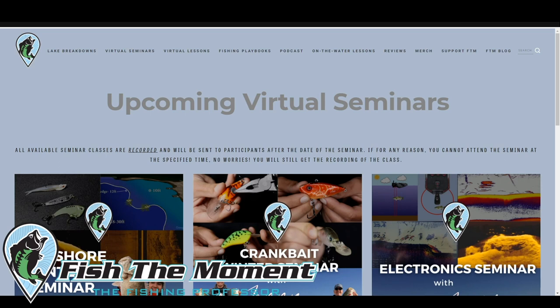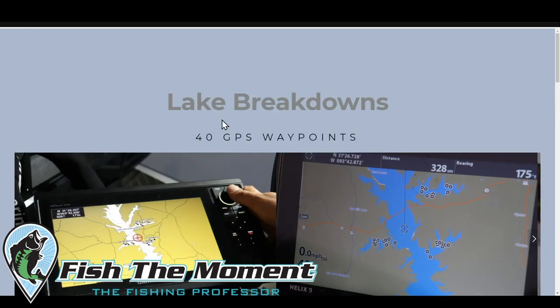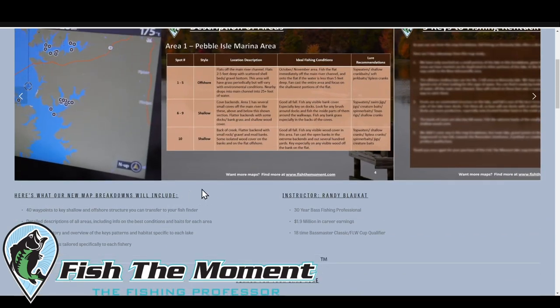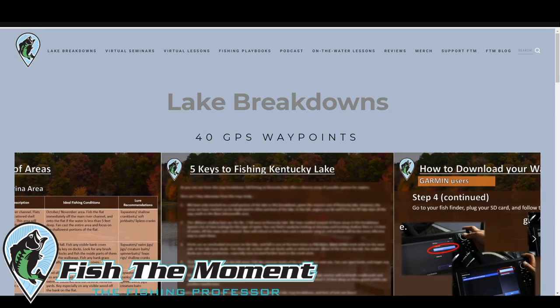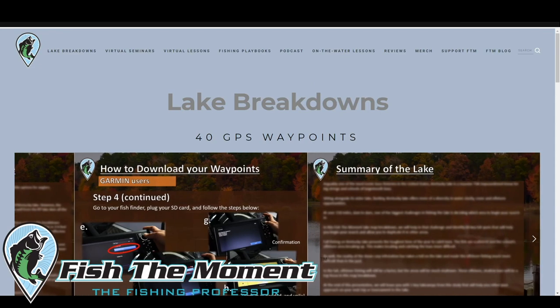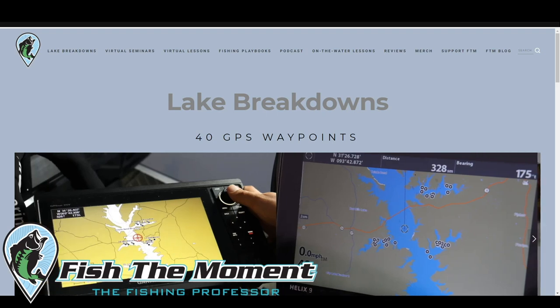Let's get back to some of the comments. Brent's asking if we could filter the lake breakdowns by state — that is coming, we're redoing the entire website. I'm trying to get us ramped up for 2021. I just ordered a camera drone so we can do some overlay shots where you can get a perspective view of the areas I'm fishing, with graphics — you guys have no idea what's coming, we've got some awesome stuff coming.